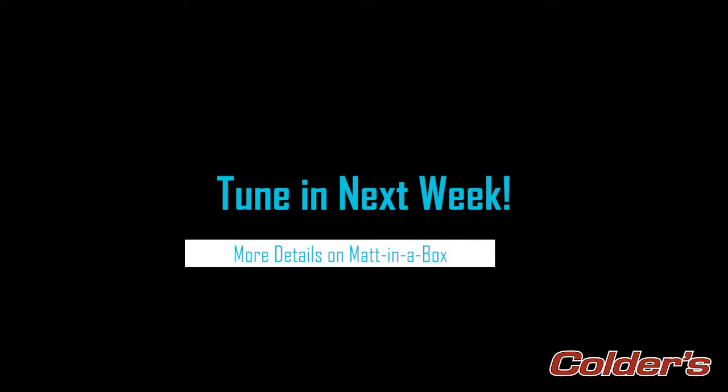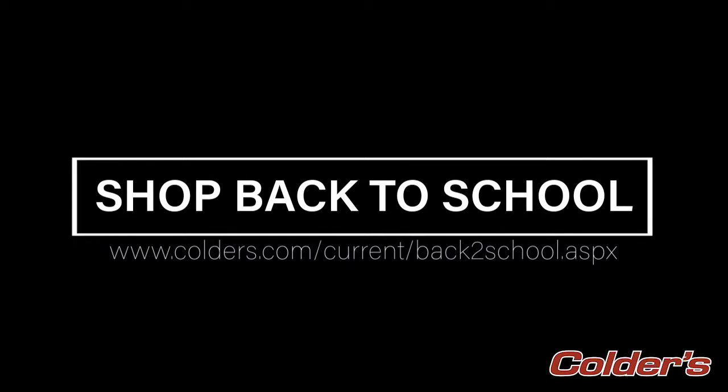Thank you for tuning in. As you know, kids going back to school is right around the corner, and these Serta mattresses are ideal for students of all ages. Please join me next time to find out details on each of these supportive, comfortable, and easy-to-transport mattresses here at Colder's. Have a great day.